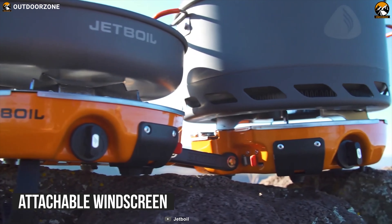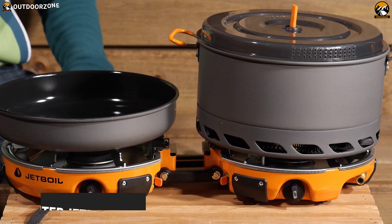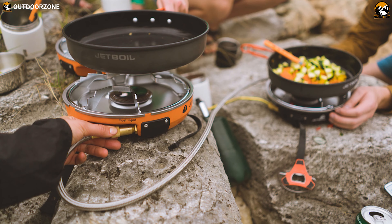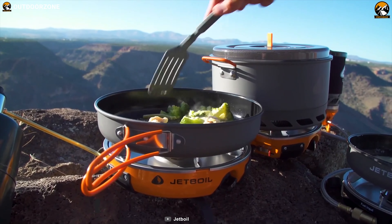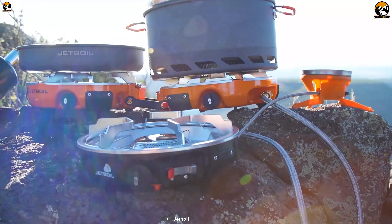An attachable windscreen improves the system's performance in any weather. The system's 5-liter Jetboil flux pot and 10-inch ceramic coated non-stick frypan give you everything you need to set a new benchmark for Basecamp cooking. Jetboil's dual-burner design functions as a standalone stove or couples with other Jetlink-compatible stoves or a Luna satellite burner to create an outdoor cooking range.